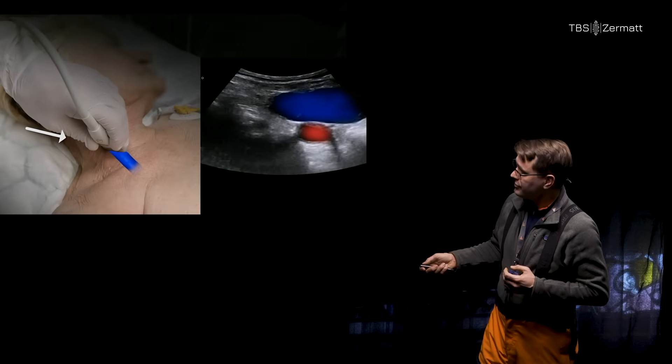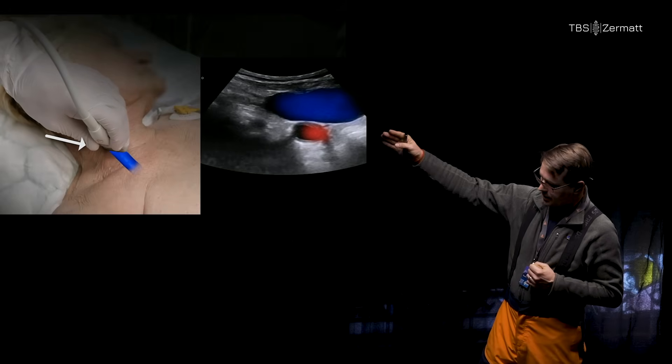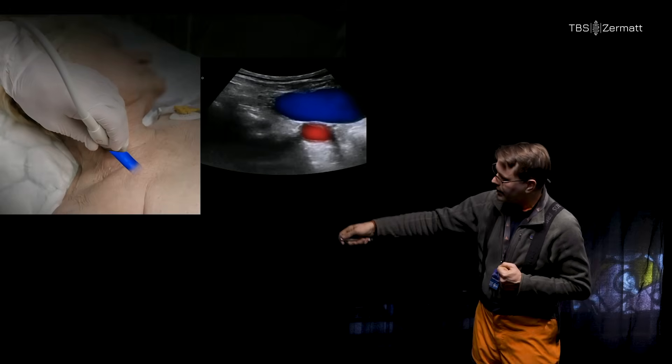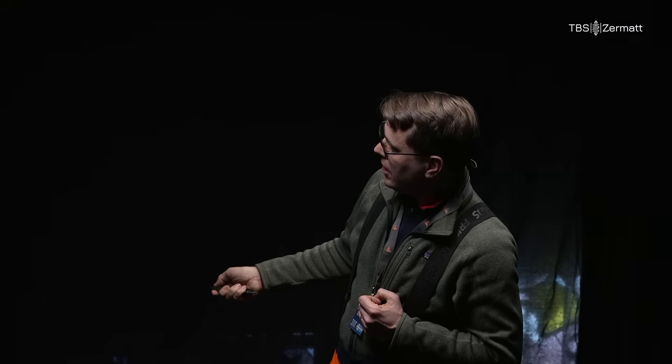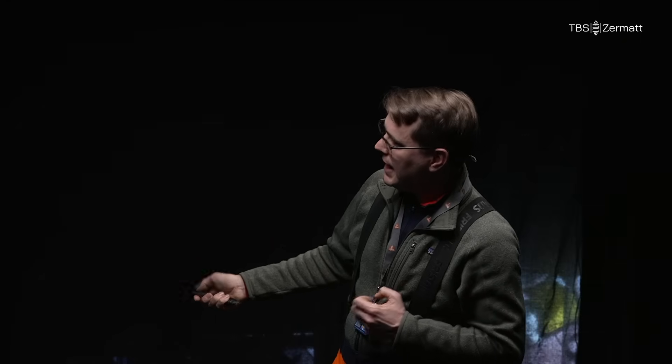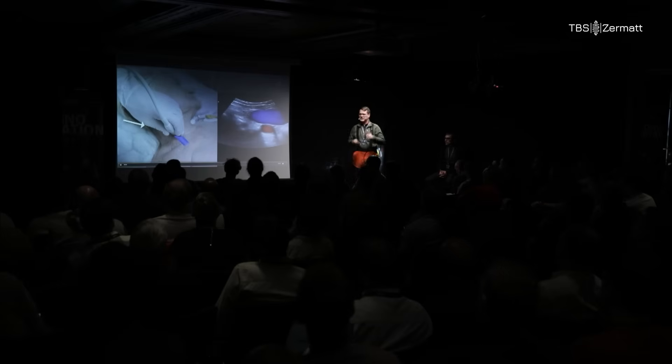You achieve it by placing your ultrasound plane at a 45-degree angle, halfway between the long axis and the short axis. You can clearly see the artery, you can see the cannulation path when you puncture, and you have a nice elongated vein so you don't back-wall the oblique. I love it.